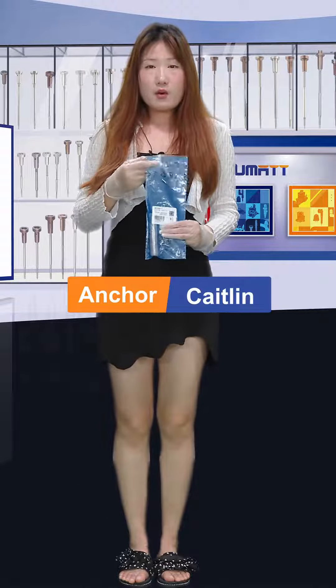Hello everyone, welcome. It's Caitlin from Shumatt, China. Today we would like to show our valve assembly for you.